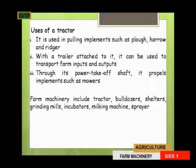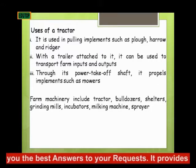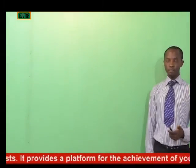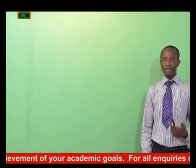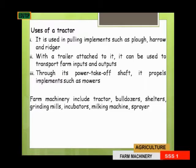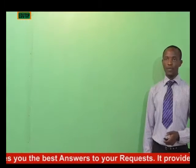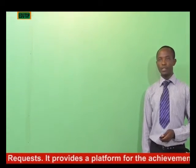The second use is that with a trailer attached to the tractor, it can be used for transport — for transporting farm inputs, conveying laborers to the farm, and conveying seeds or other farm inputs to the farm. The third use of a tractor is that through its power take-off shaft, it can propel implements such as mowers. For example, if you want to slash the bush on the field, we can use a tractor in doing that.